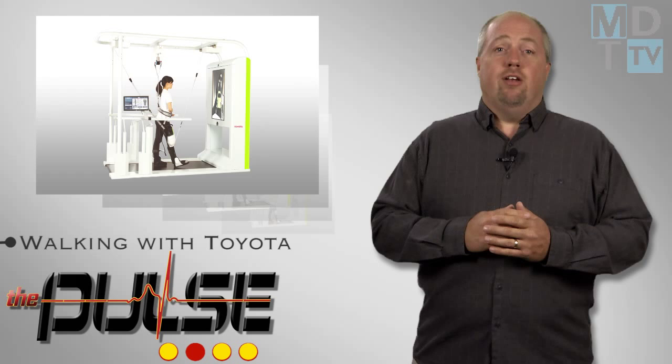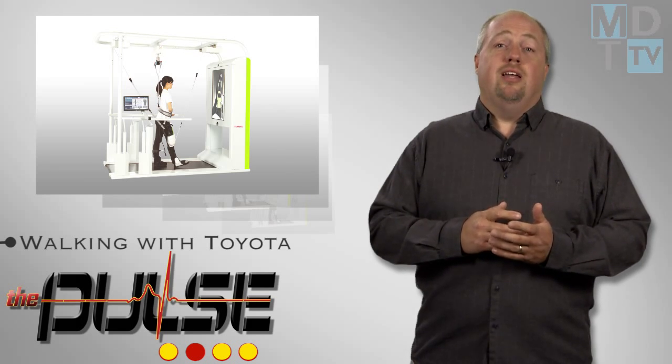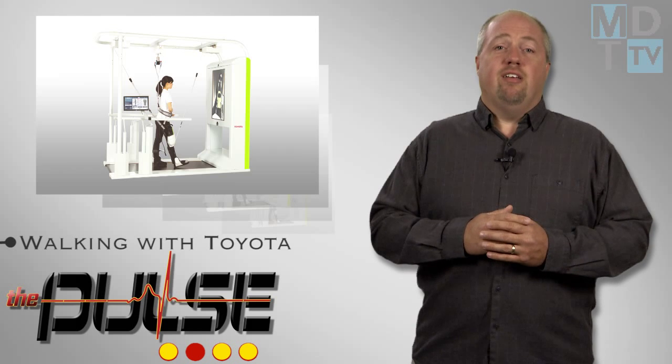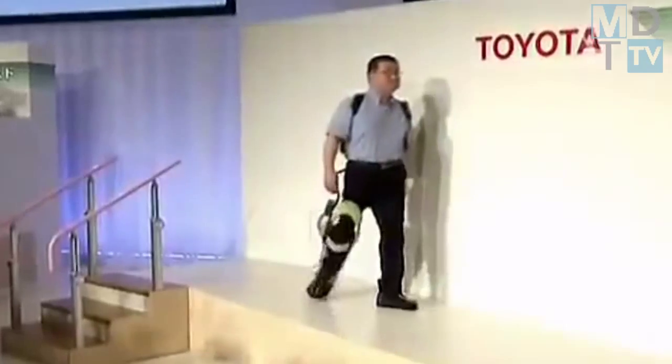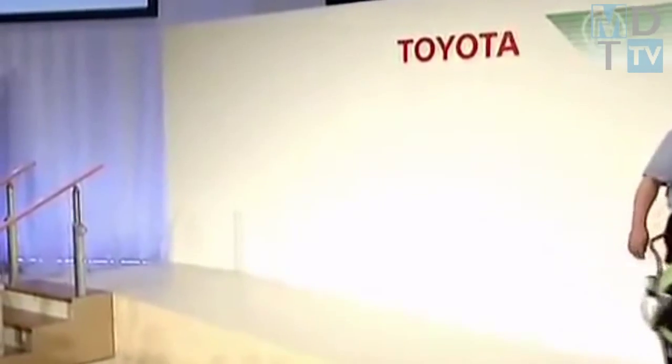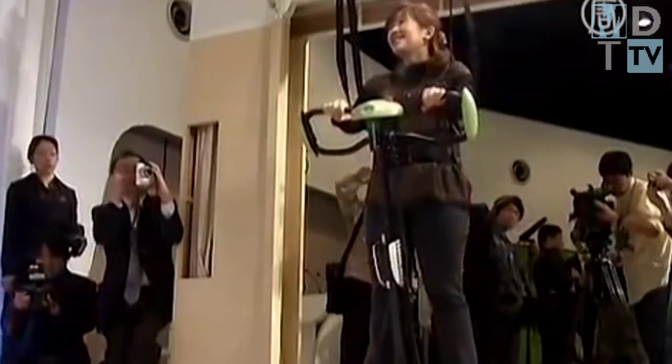This fall, Toyota will begin trial leasing of newly developed clinical research versions of its Walk Training Assist and Balance Training Assist robots to 20 medical facilities in Japan. The clinical research versions are improved versions of those announced in 2011 as part of the Toyota Partner Robot Series.